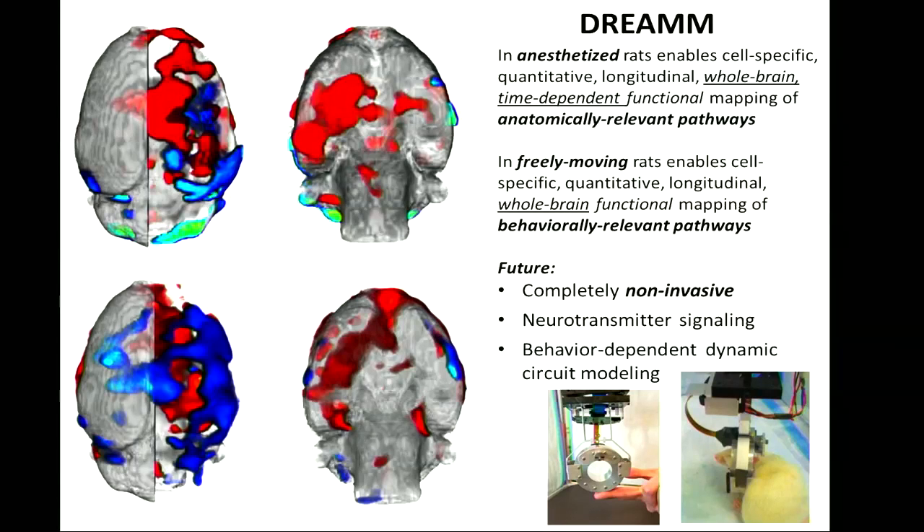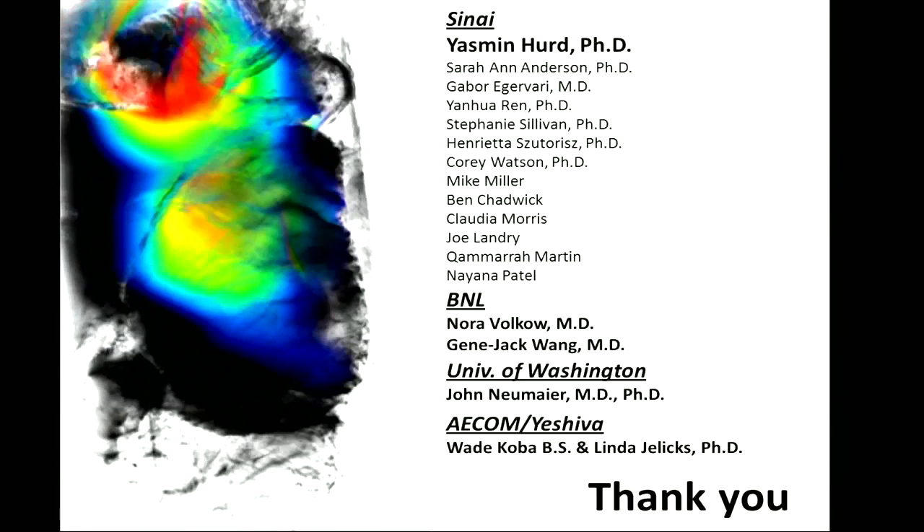Some future directions currently being worked on: DREAM has the capacity to be completely non-invasive using transgenic mice or soon transgenic rats that express these receptors in specific cell types — the animal would only need an IP or IV injection of the tracer. One can also look at neurotransmitter signaling using other tracers like carbon-11 raclopride to infer receptor-neurotransmitter interactions. Finally, this time-dependent response could be translated into a behavioral model using freely moving systems like the rat cap, which enables the animal to move around freely. Thank you very much for your time and attention.